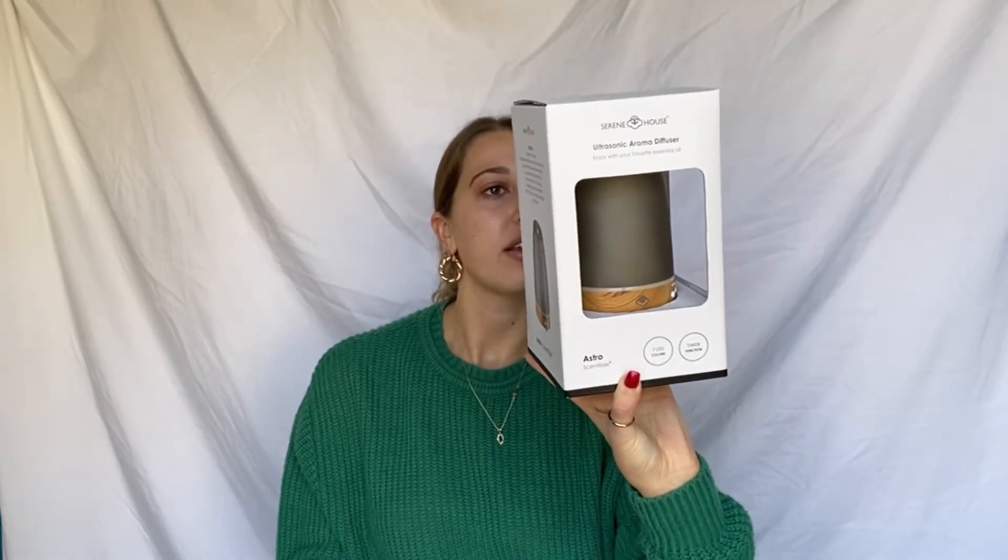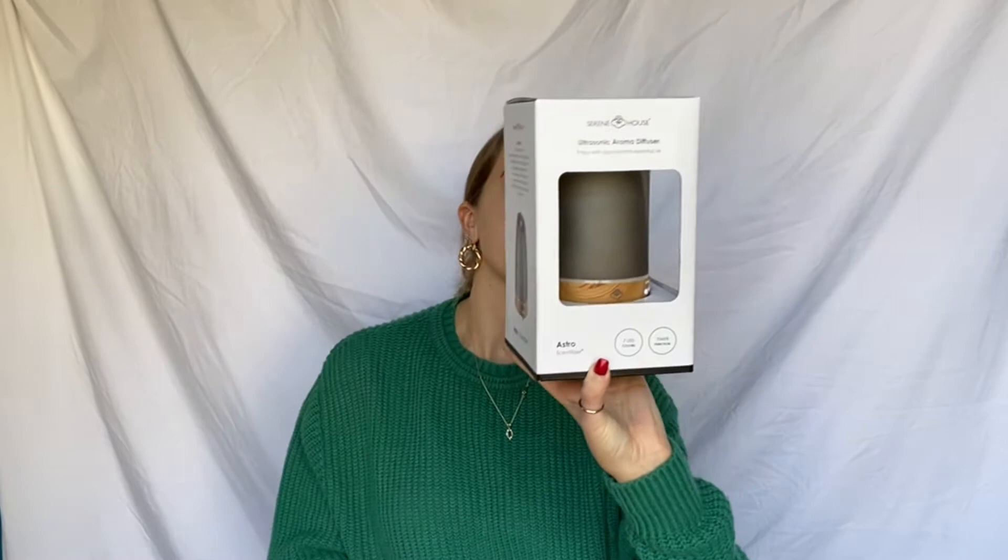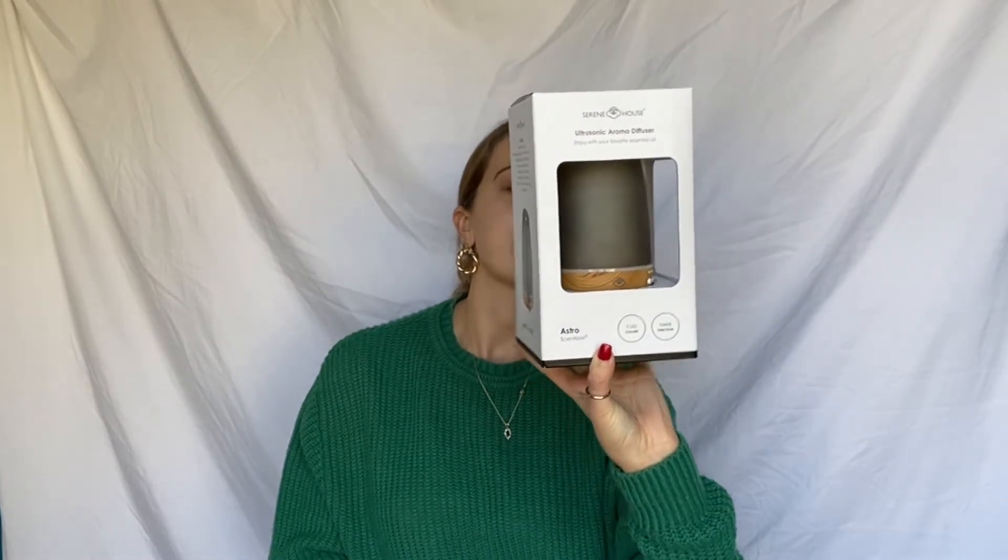Now onto Christmas. For Christmas, my boyfriend got me an aroma diffuser. He actually has one and I've always loved it every time I go over to his place. It came with some essential oils to put in it, and it lights up at night and makes your room smell really good. I think he got it at Kohl's. You just put the essential oil in and it makes the room smell great — it has a nice ambiance.